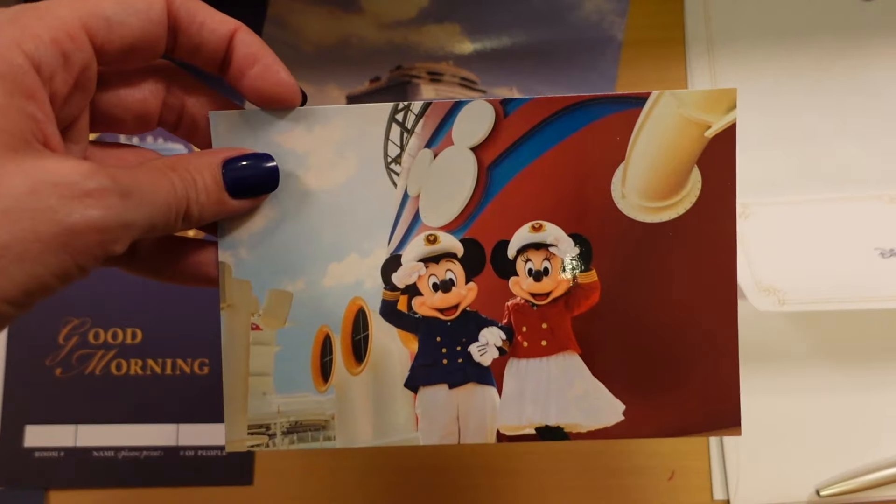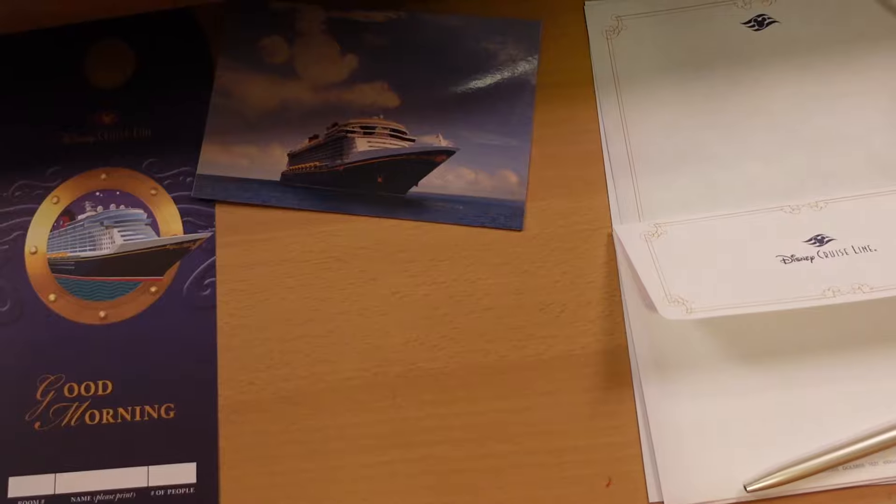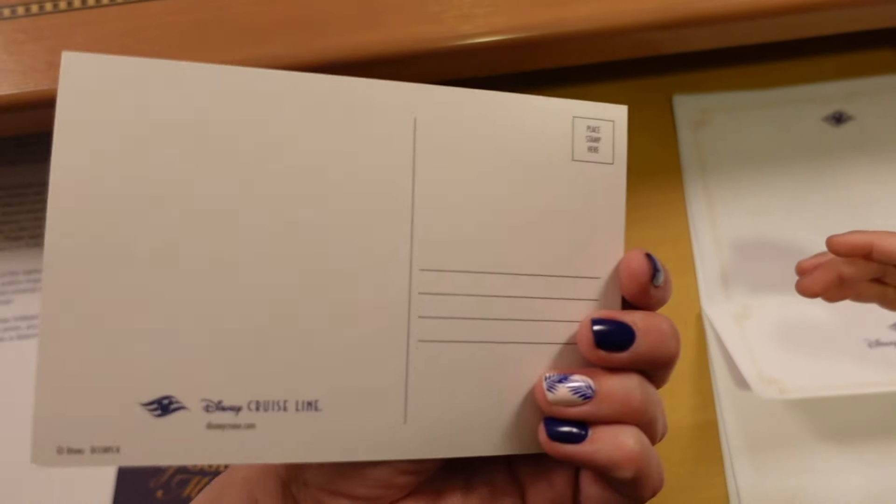Number six: a postcard and a letter and envelope. When I was younger I always loved sending postcards while traveling. You can take the postcard from your room and either send it out — you can actually send postcards from Castaway Cay with proper postage — or keep it as a keepsake. If you have little kids, it's always something fun for them to draw on during the plane or car ride home. My kids love drawing on the Mickey paper from the letter and envelope.